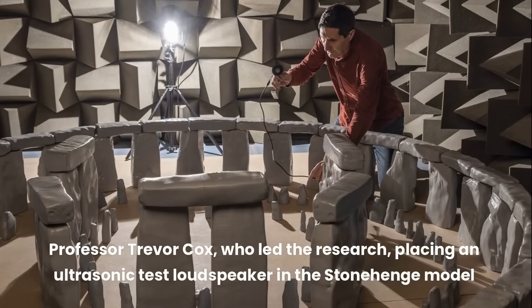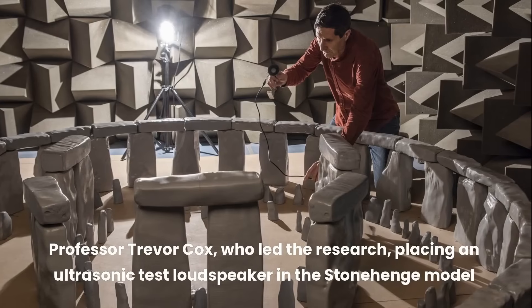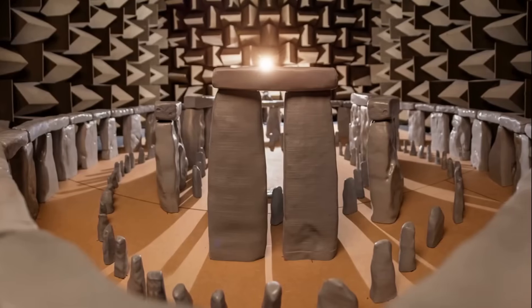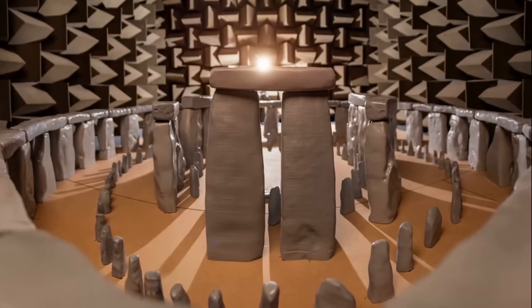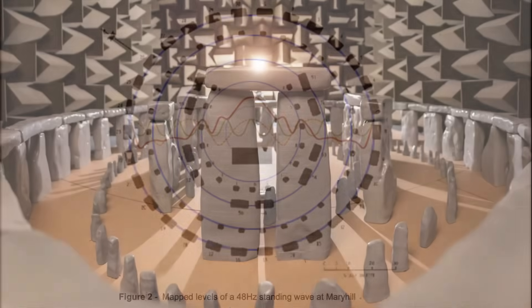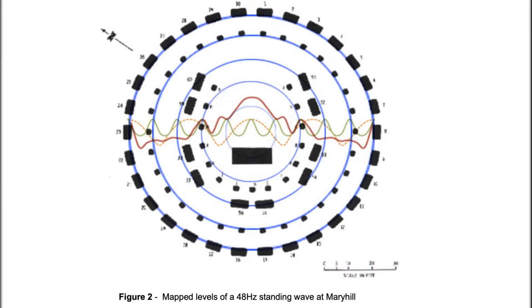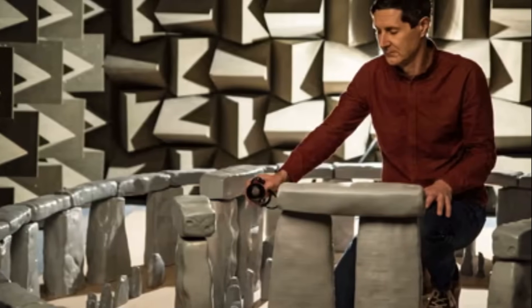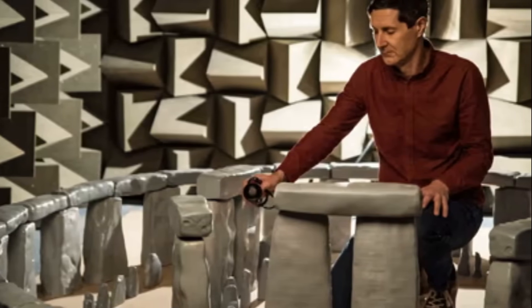The acoustic properties of Stonehenge have also drawn increasing attention in recent studies. Researchers suggest that its unique arrangement of stones was not only designed for visual impact, but also to alter the way sound operates within the space. The circular layout of the sarsen stones, along with the way the bluestones are strategically placed, creates an environment where echoes and reverberations are amplified. This enhancement could have deepened experiences during rituals, heightening feelings of awe or connection to the spiritual realm.